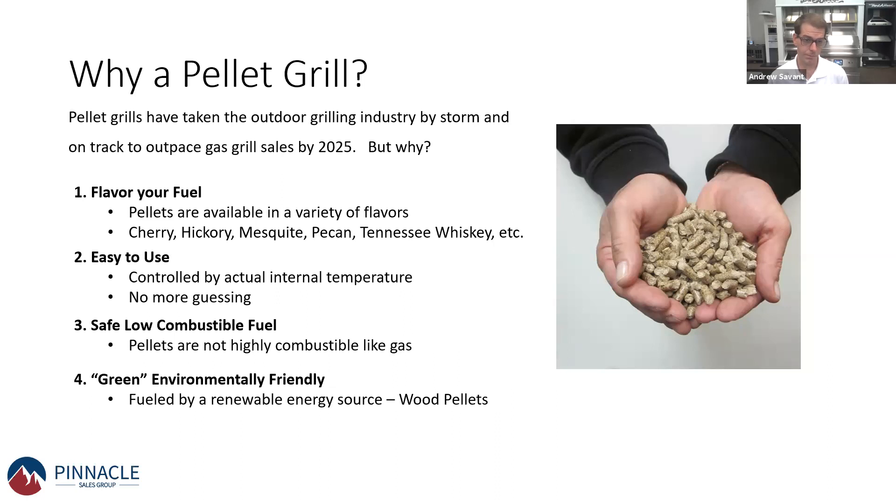It's also a safe, low-combustible fuel — pellets have to be ignited to catch on fire, and it's not as flammable as gas. Gas is a highly combustible fuel, which can sometimes scare people if not controlled correctly. The other benefit is it's a green, environmentally friendly fuel, using a renewable source. Wood pellets are renewable because you can grow more trees. So those are the basic reasons why to choose a pellet grill.